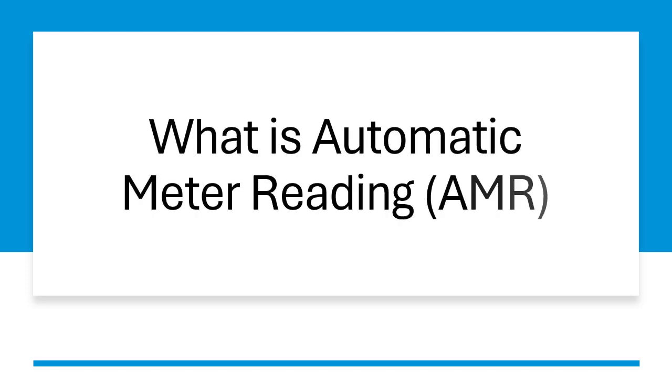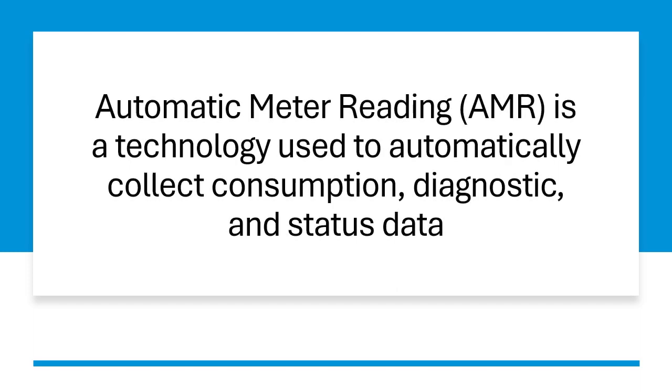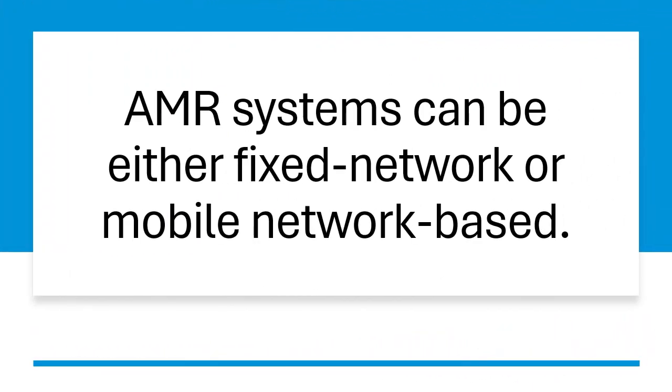What is Automatic Meter Reading, AMR? Automatic Meter Reading, AMR, is a technology used to automatically collect consumption, diagnostic, and status data from water meters or energy metering devices — gas, electric — and transfer the data to a central database for billing, troubleshooting, and analyzing. AMR systems can be either fixed network or mobile network based.